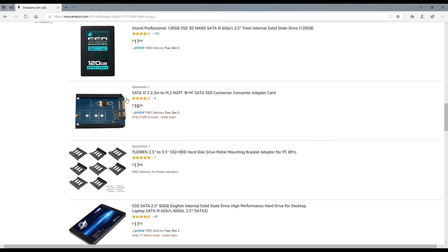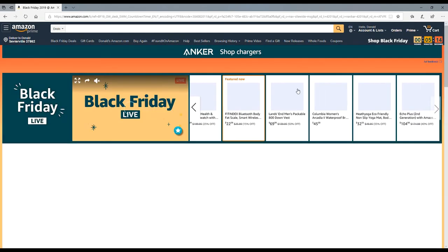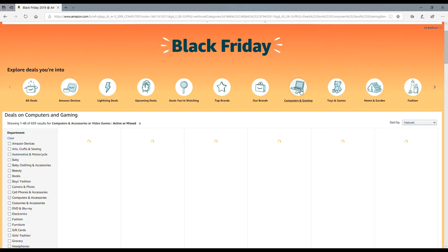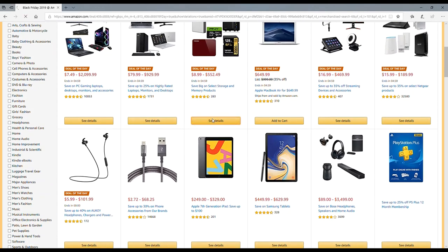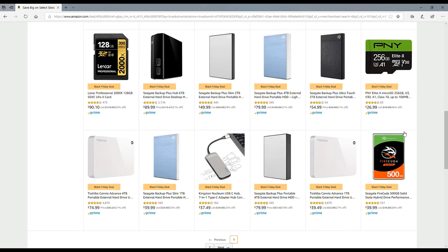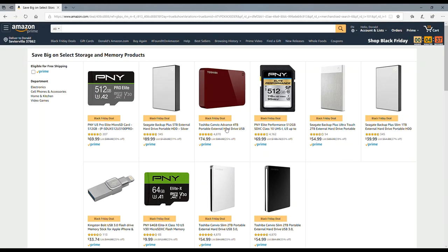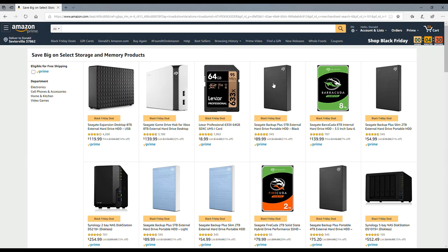Let's browse the Black Friday sale section and then go into computers and games. They have a lot of deals on pre-built systems. Looking at deals of the day — there's a 500GB Barracuda for about $40, which is roughly $5 off. There are lots of SSDs, some micro SDs — a 64GB for $9 is not bad. Nothing too exciting here overall.